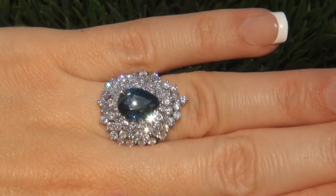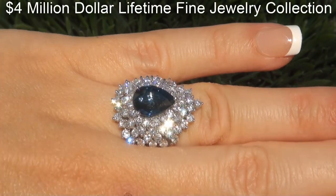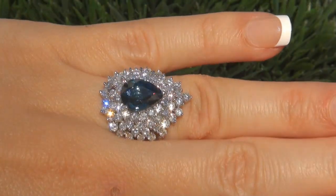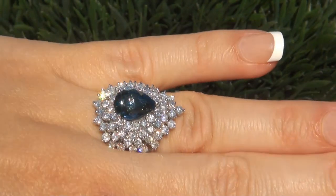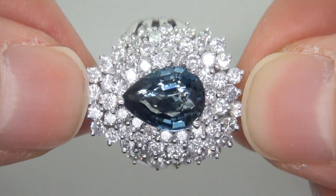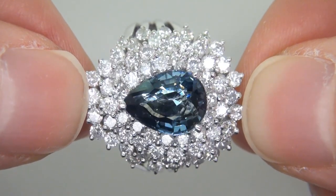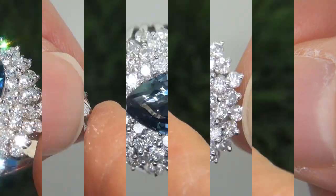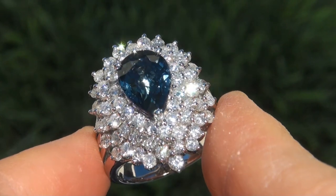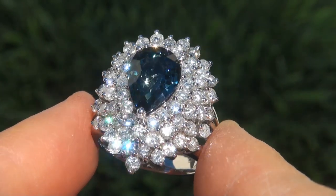This highly collectible ring comes to us from a new consignor who must sell a $4 million lifetime jewelry collection due to a court order divorce settlement. The ring was recently evaluated by GIA, which is the world's foremost authority in gemology, and the report will be included with your purchase. Our consignor paid an absolute fortune for this ring and is hopeful to recover at least $45,000.